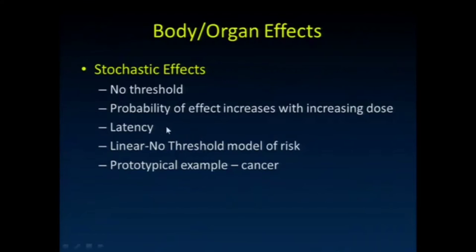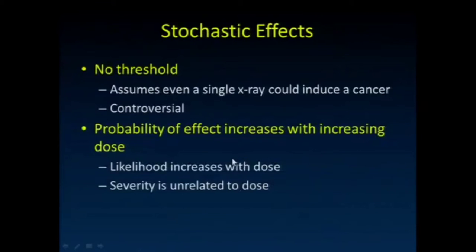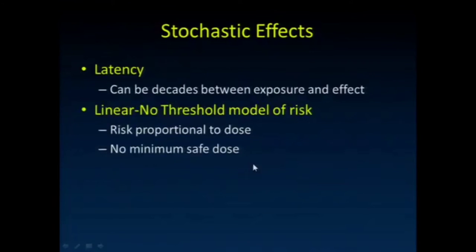There's a latency period — time between when radiation occurred and when effects manifest. We use a linear no-threshold model of risk for this. That model is probably not entirely correct, but it's the most prudent model to work with in the absence of better knowledge. The prototypic example is cancer, though genetic effects are also included. Latency can be decades. Risk is proportional to dose and there's no minimum safe dose — that's what linear no-threshold means.